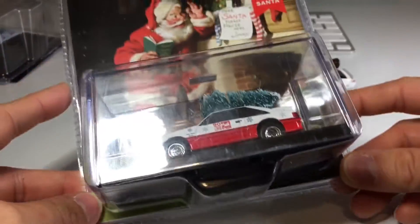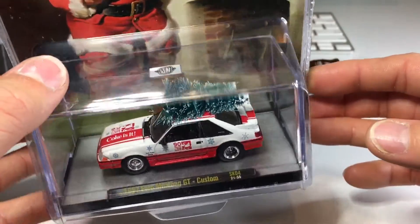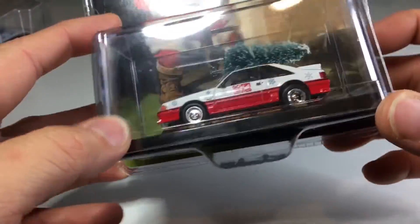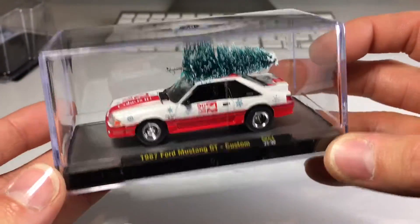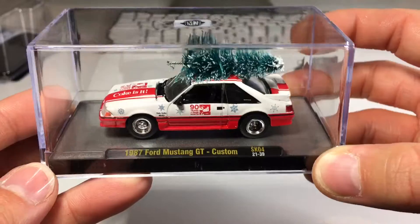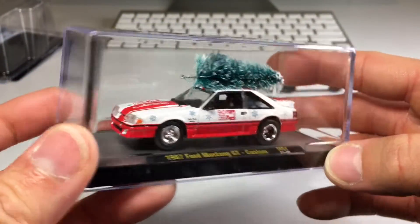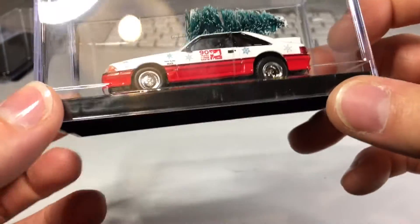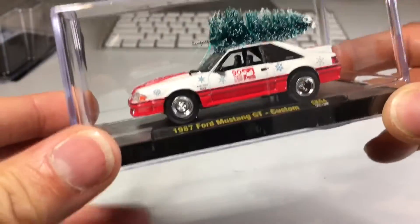Next one up, we have a Fox Body. We went from the Camaro to the Mustang. This one looks really nice. This is actually the first one in this set that I found. Here it is in the jewel case — looks very nice. I love that it has that Christmas tree on top there. How cool is that? Let me go ahead and crack this one free.